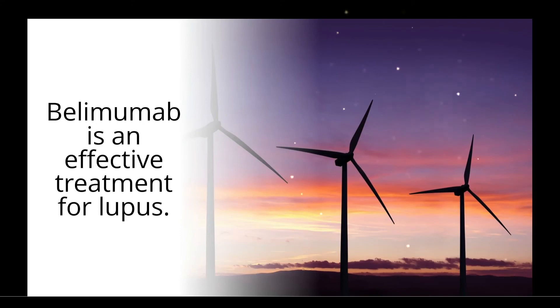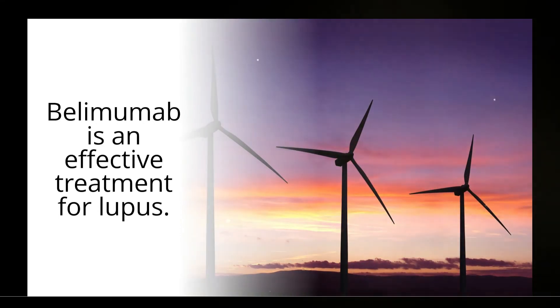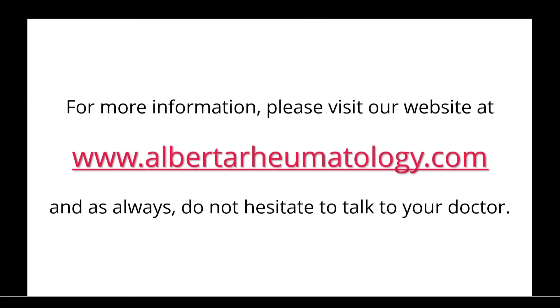Belimumab is an effective treatment for lupus. For more information, please visit our website at alberta-rheumatology.com. And as always, do not hesitate to talk to your doctor.